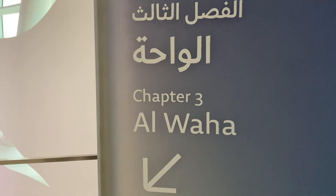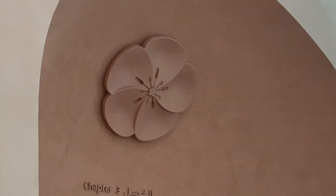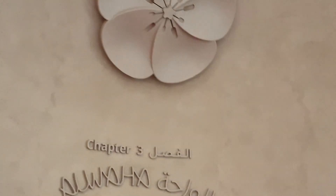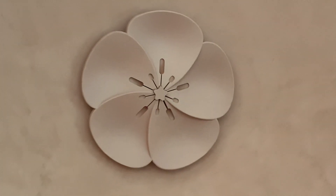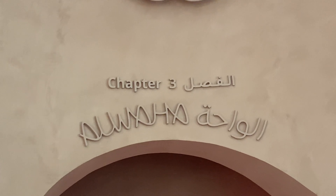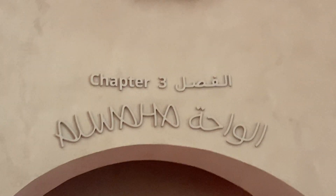Now we enter into chapter three, which is Awaha, meaning Oasis. So in the Oasis, we're focusing more on you — mind, body, and spirit — and things we can do from day to day to keep ourselves stress-free, at peace, and grounded.